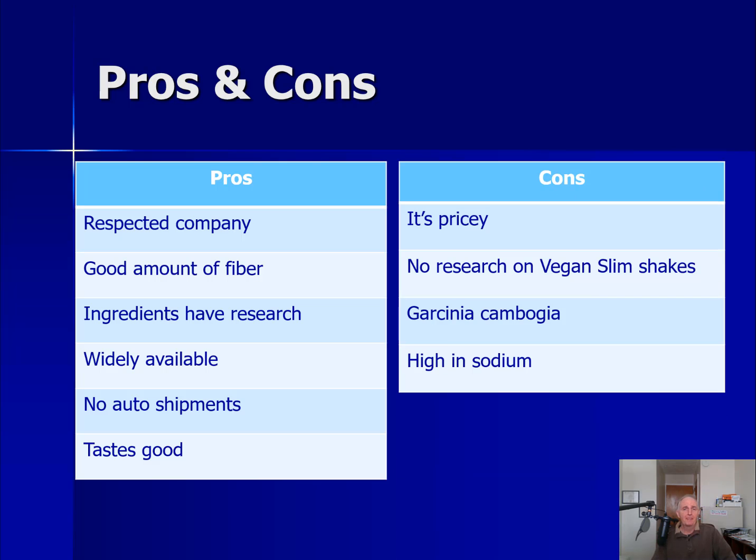In terms of cons: it is pricey, so you want to shop around for the best price — you may be buying one or two bags per month, and that could add up. There's no research on the Vegan Slim Shake itself; I would like to see some clinical studies on the shake, not just the ingredients. I feel that garcinia cambogia is controversial, and honestly I wish they would take it out of the shake. And as I said before, it's high in sodium — though that depends on the other foods you're eating. You've got to look at the totality of what you're eating.